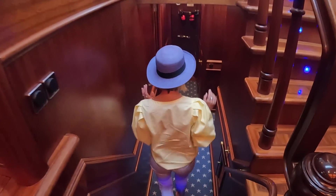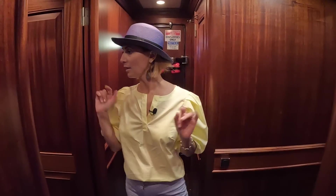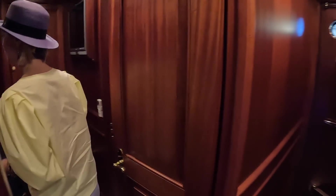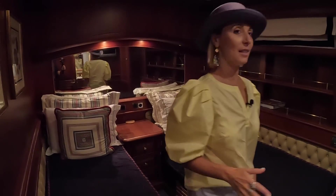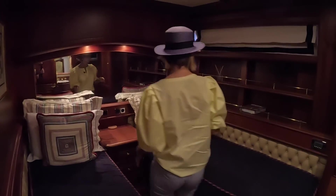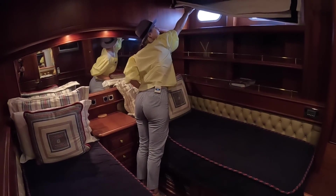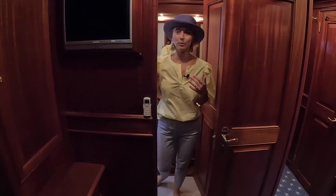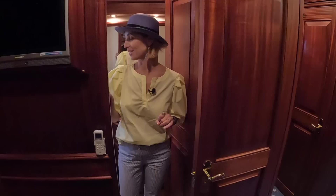Let's check out the guest staterooms. We're going midship — we have two guest staterooms here that look equal. The starboard one has tons of space to move around. There's a port light as well. It's a little darker because of the dark wood, but there's plenty of light. It's definitely a style that's not going to be everybody's taste, but it's definitely somebody's very special style.